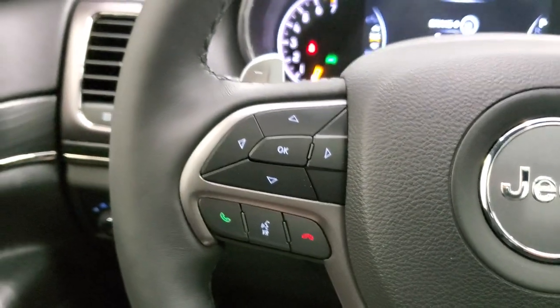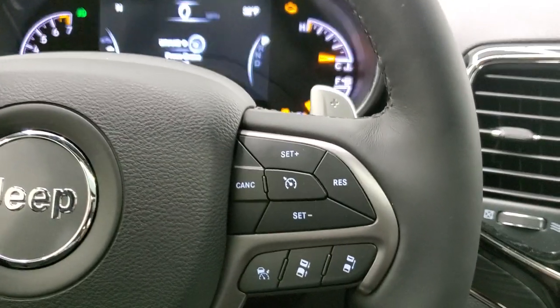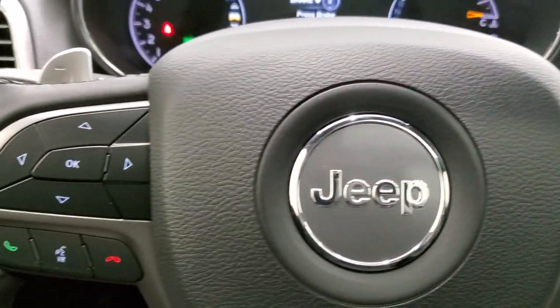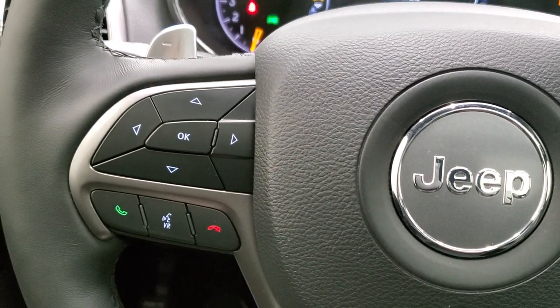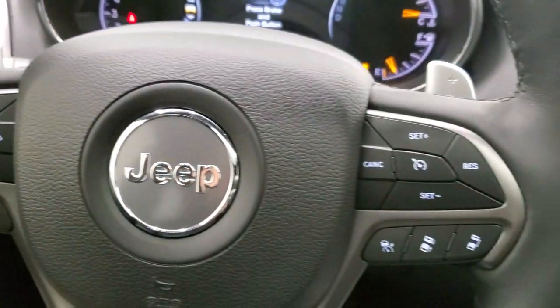You get the heated leather-wrap steering wheel. Cruise controls and adaptive cruise controls are on your right. Bluetooth and information center controls are on your left. You also have paddle shifters and audio controls on the back of the steering wheel.